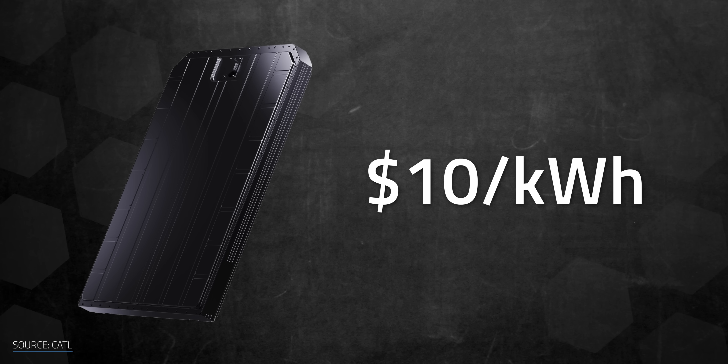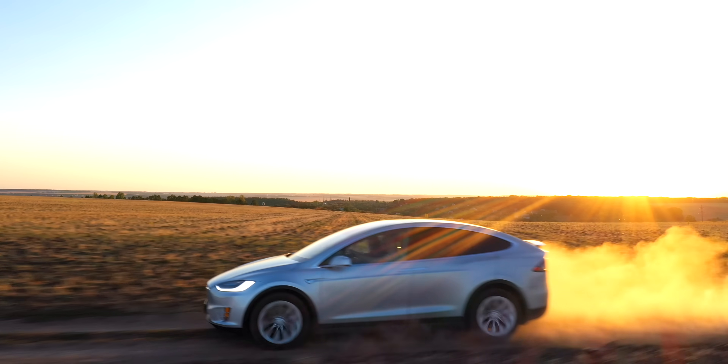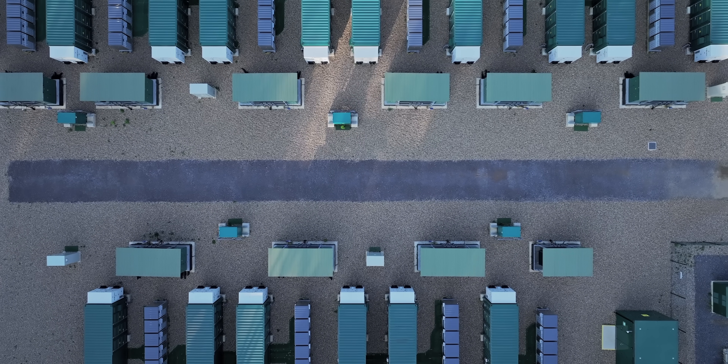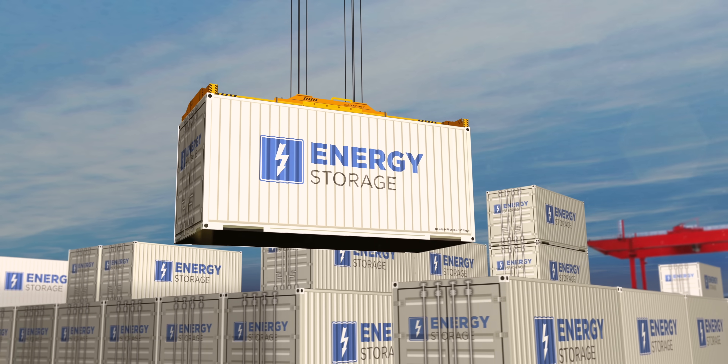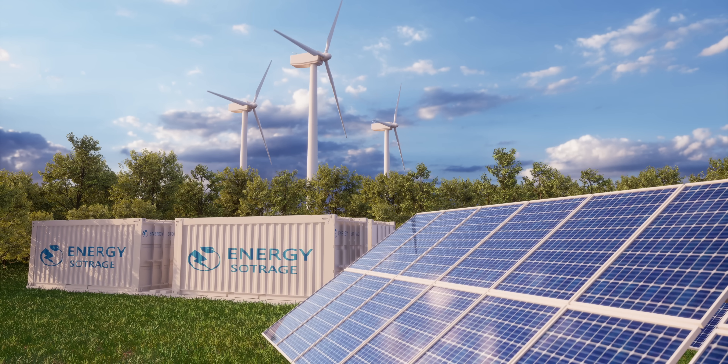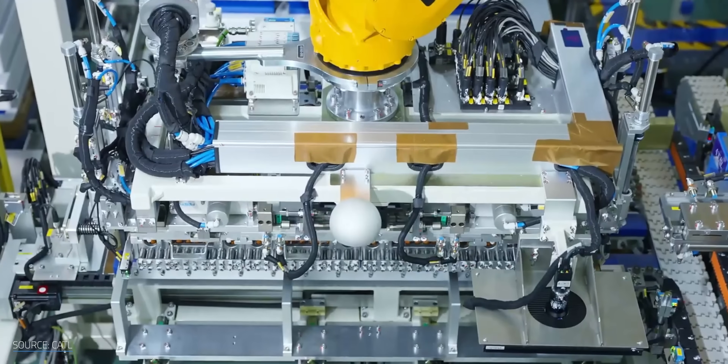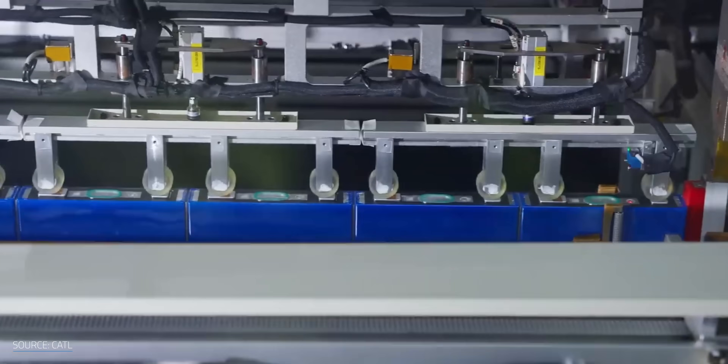If that $10 per kilowatt hour figure proves real, we're looking at a fundamental shift. EVs could not only reach price parity with gas cars ahead of schedule, but blow right past them. Home energy storage could become standard rather than a luxury. Grid-scale storage could explode — in a good way. Even if reality lands closer to $40 to $50 per kilowatt hour, that's still transformative. At those prices, batteries become cheap enough to deploy everywhere, and the economics of renewable energy completely change when storage is affordable. The real test is this year: will those 30 announced models actually ship? Will consumers trust new battery chemistry? Will the economics work out as promised? One thing seems certain — the battery landscape is diversifying. Lithium won't disappear, but it might not dominate forever. Would you buy a sodium-powered EV if it saved you thousands? Or are the slightly lower specs a non-starter? Jump into the comments and let me know.